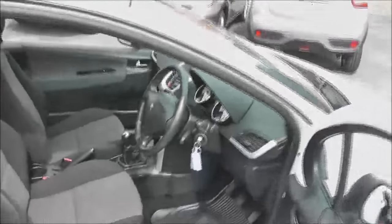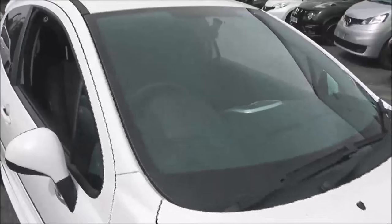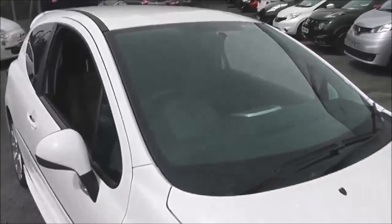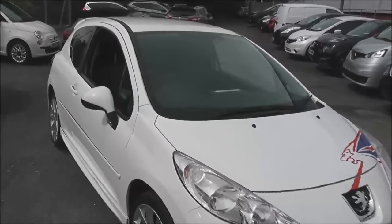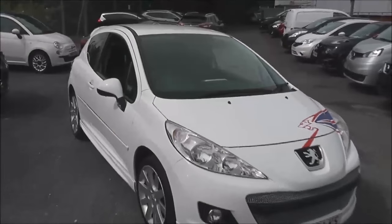Being a limited edition, this vehicle is in great demand. If you'd like to book a test drive here at Pennywall Road, please don't hesitate to give us a call, or alternatively book via our website. The vehicle has an MOT which expires in January 2017. Thank you for watching.